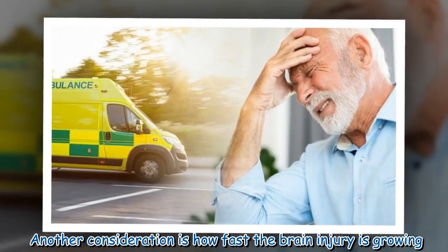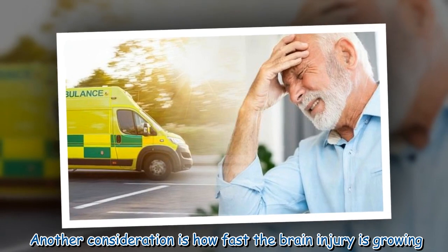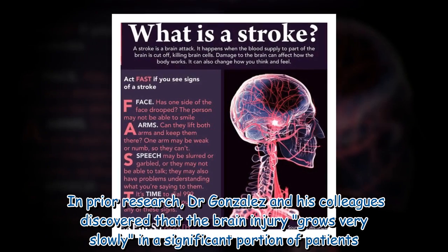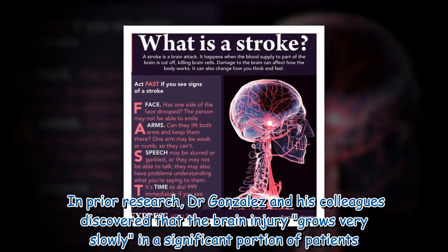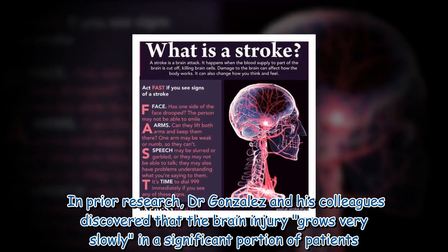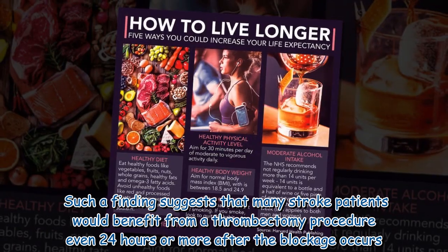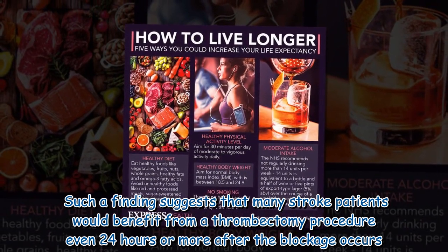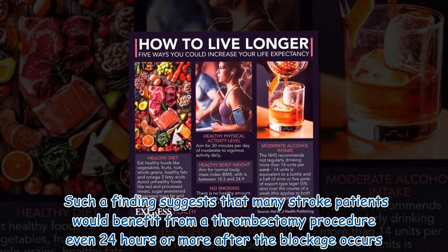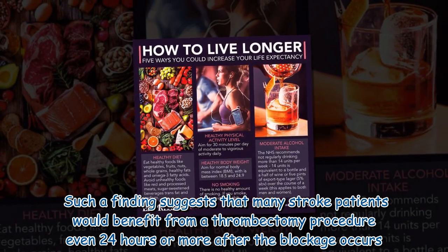Another consideration is how fast the brain injury is growing. In prior research, Dr. Gonzalez and his colleagues discovered that the brain injury grows very slowly in a significant portion of patients. Such a finding suggests that many stroke patients would benefit from a thrombectomy procedure even 24 hours or more after the blockage occurs.